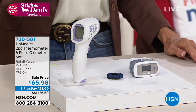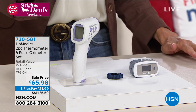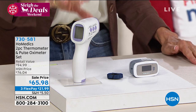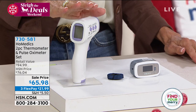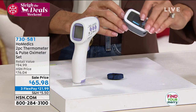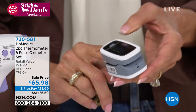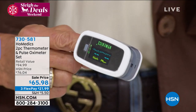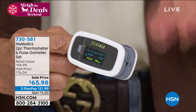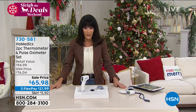This is for everything — whether it's your temperature or checking the baby's milk or soup. You get the infrared thermometer and also the pulse oximeter. Just put it on your finger, hit the button, wait, and it measures your blood oxygen level and pulse rate. You get both today from Homedics — a really important company we've had the pleasure of doing a lot of great things with here at HSN. Also available on 3 FlexPay.